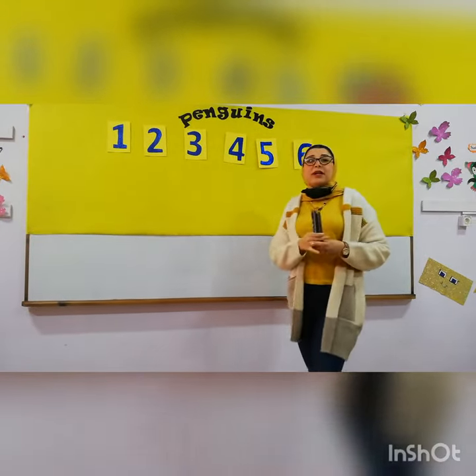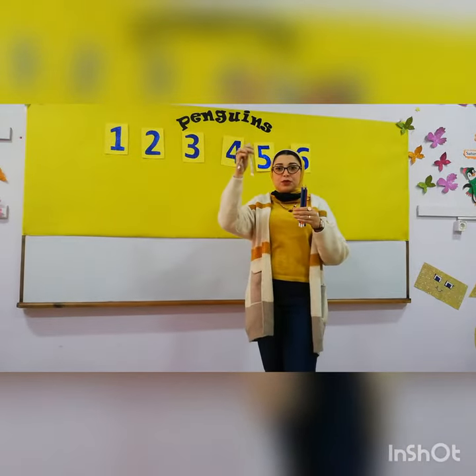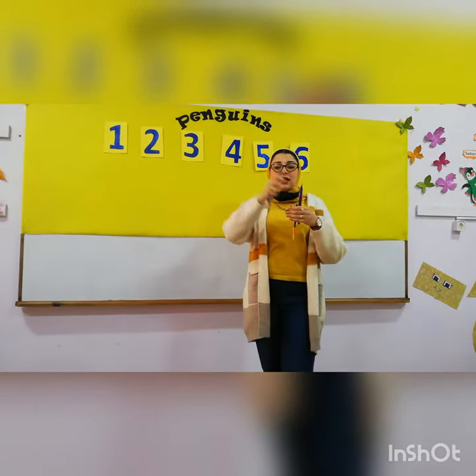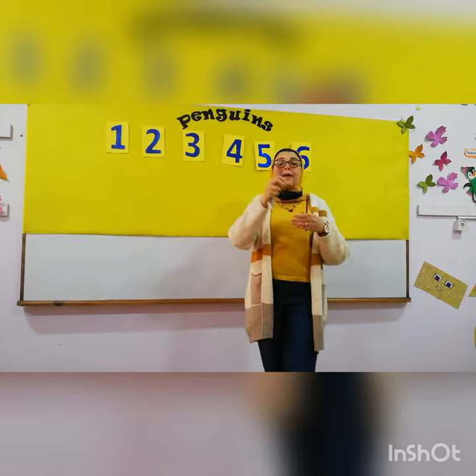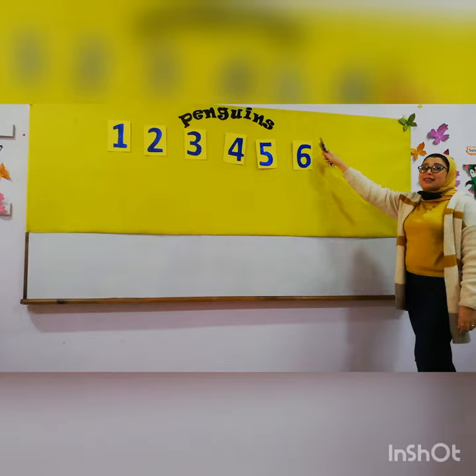How many pencils are there? Let's count. One, two, three, four, five, six. Six pencils.